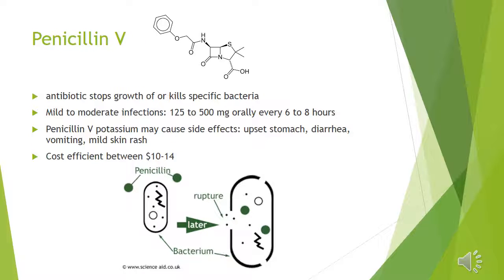Penicillin V was the antibiotic chosen for this infection. Penicillin V stops growth of or kills specific bacteria. Mild to moderate infections require 125 to 500 milligrams orally every 6 to 8 hours. Penicillin V potassium may cause some side effects, such as upset stomach, diarrhea, vomiting, and mild skin rash.